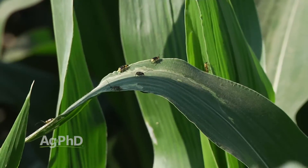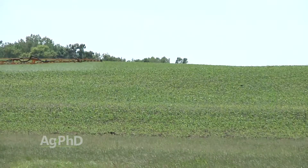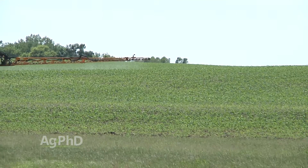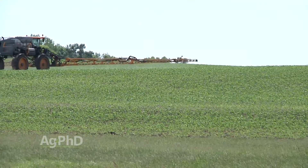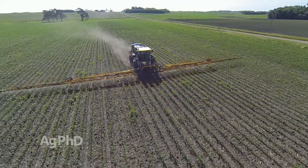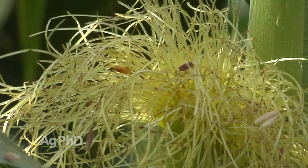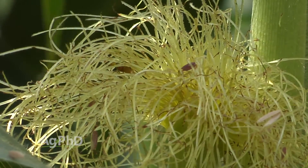In summary, the adult beetle stage isn't the most harmful pest ever, but when you see quite a few of them and you're out spraying anyway — whether it's a fungicide, foliar fertilizer, or an extra shot of something — you can throw some insecticide in and get those beetles under control. That's going to mean fewer rootworms next year and less risk of poor pollination, for a very small price.